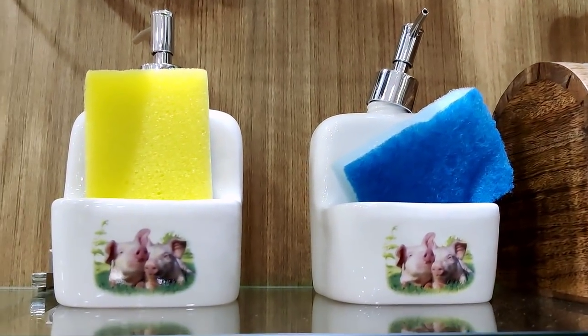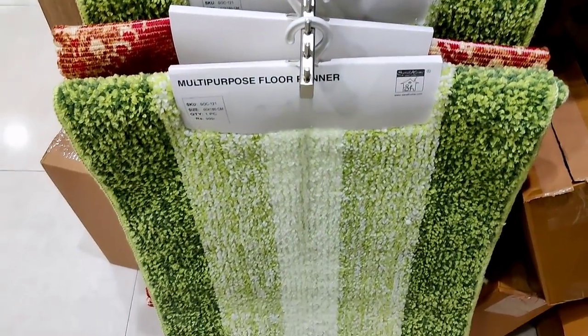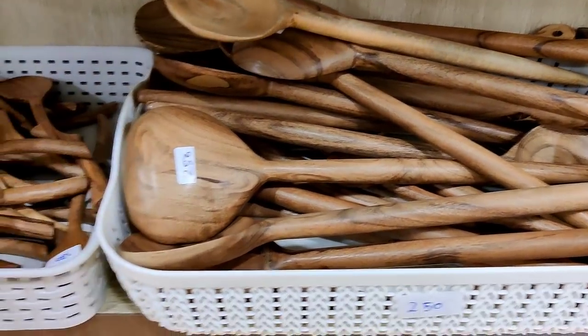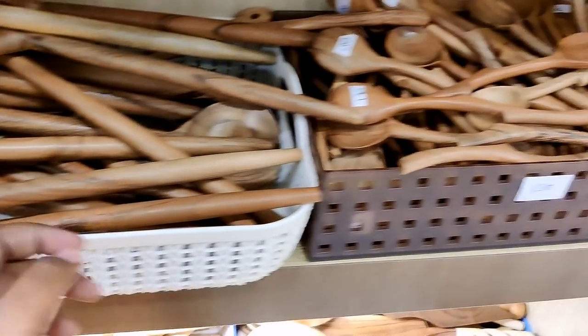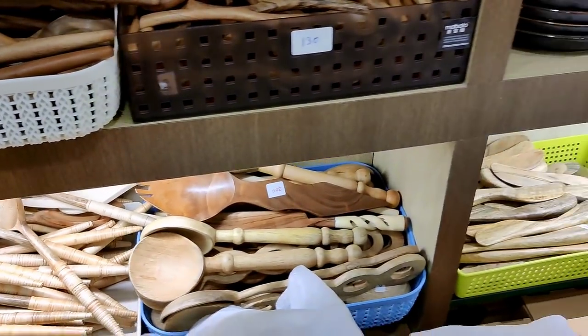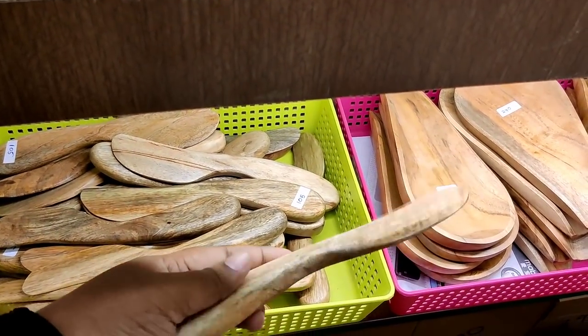There is a soap dispenser and ceramic model. There are quality mats at 400 rupees. If you collect the spoons, you can collect a lot of varieties. It is 150 rupees in a small size, or 130 rupees for another size.